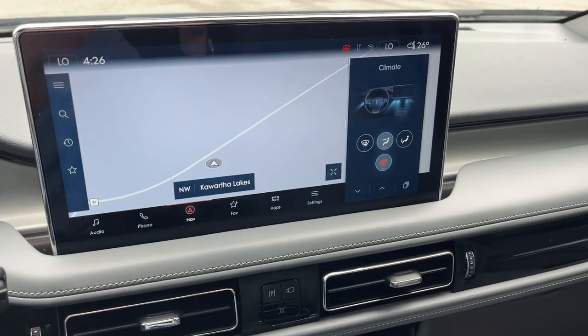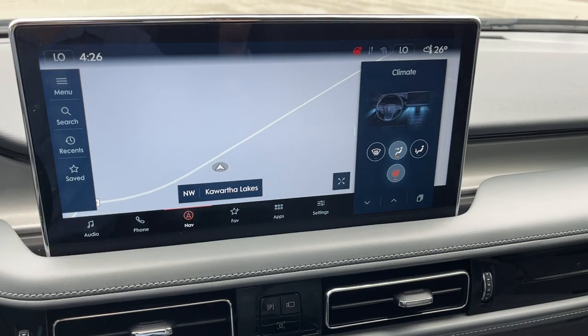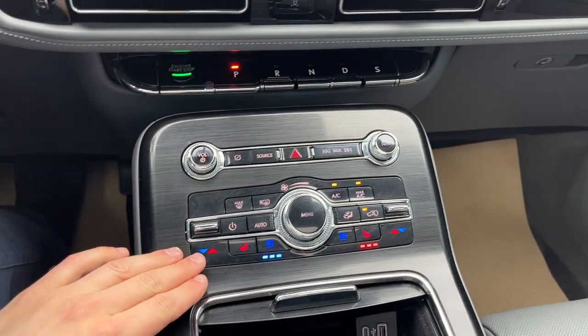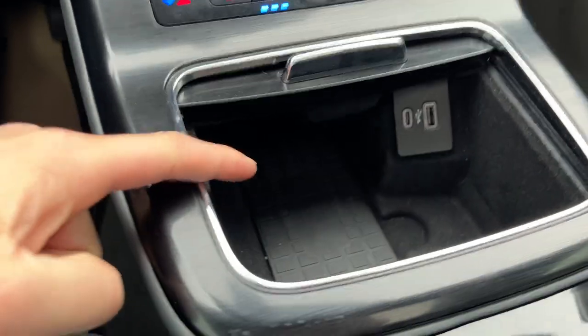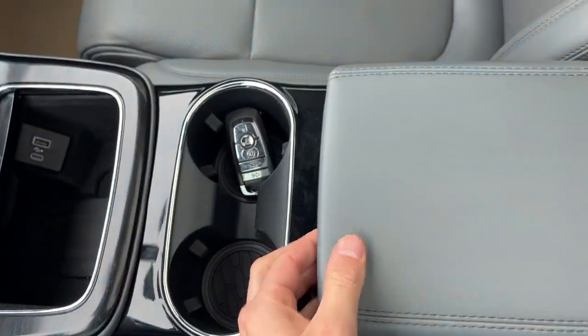You have a nice big 13.2-inch center display showing your reverse and 360 camera. Of course you're going to have wireless Apple CarPlay and Android Auto on here, a heated steering wheel, all your different climate controls, heated and cooled seats, wireless charging for your phone, a couple of USB ports, and remote start on the key fob.